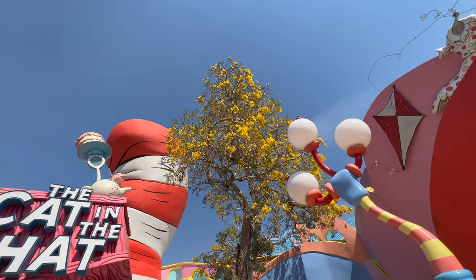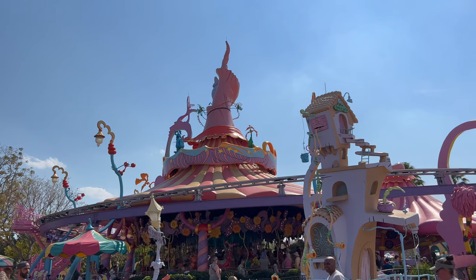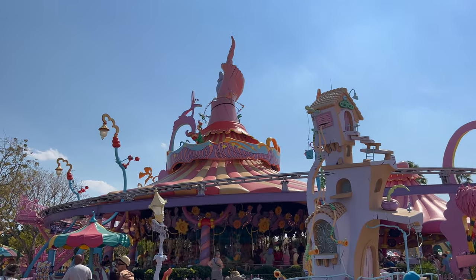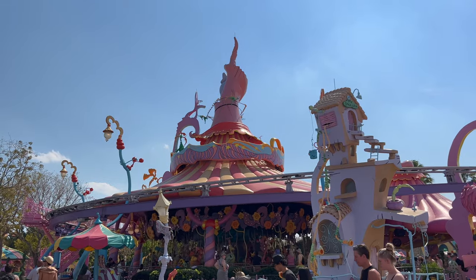Right here next to the Cat in the Hat, the carousel in Seuss Landing was recently refurbished and it all looks great. There are bright colors, all the characters are moving — it looks really nice.